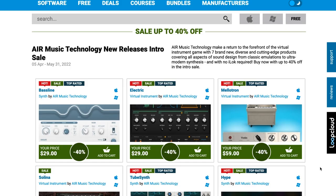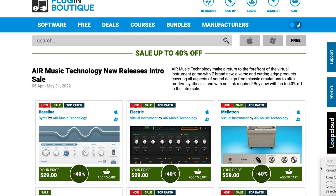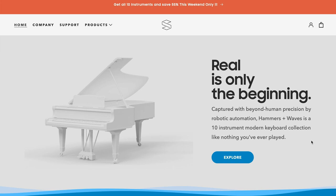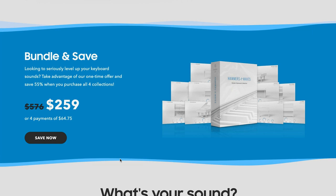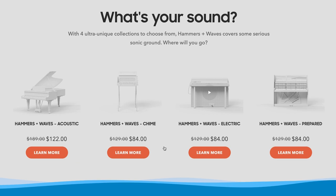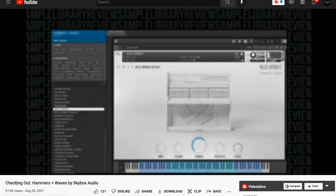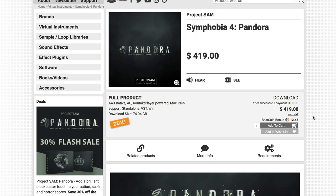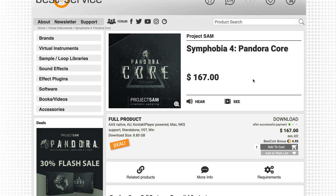Air Music Technologies' new releases from earlier in April are all on sale for just a few more days till the end of the month, with up to 40% off. Skybox Audio's Hammers and Waves is on a special flash sale this weekend — 55% off the entire Hammers and Waves collection, normally $576, grab it now for $259. Also available: discounts on each of the individual collections — Acoustic, Chime, Electric, and Prepared — during the weekend as well. Weekend sale on Symphobia 4 Pandora by Project Sam: normally $599, grab it now for $419. And Symphobia 4 Pandora Core, a lighter version, normally $239, is available over at Best Service for $167.